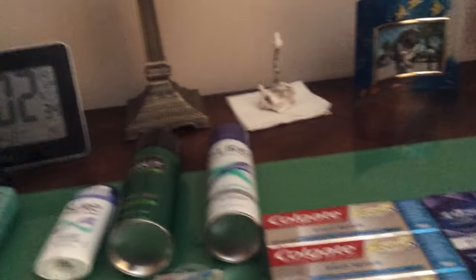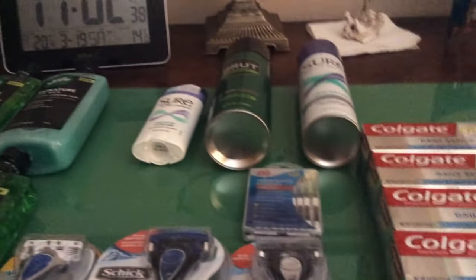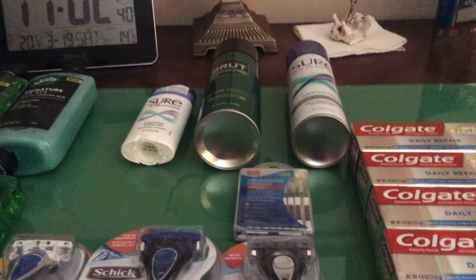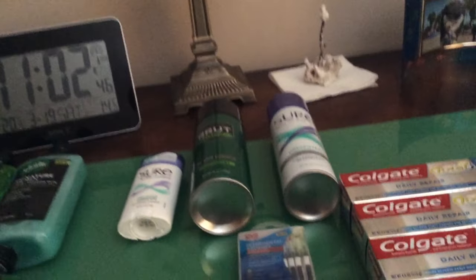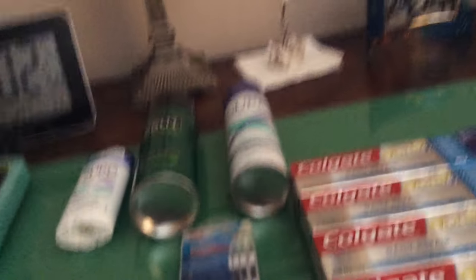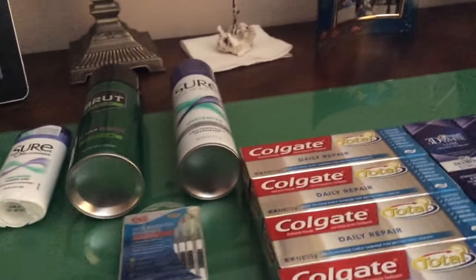Plus, you might have been seeing posts about the 18-count Cottonelle toilet paper — it's on clearance for $3.00, regularly $13.00. I got six of those, but I got those on Tuesday. So chances of you finding any are really, really slim.